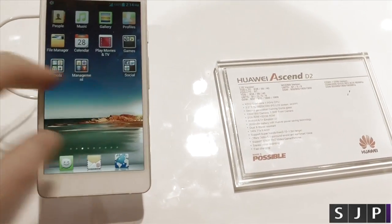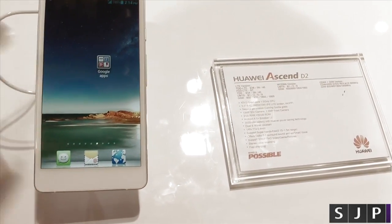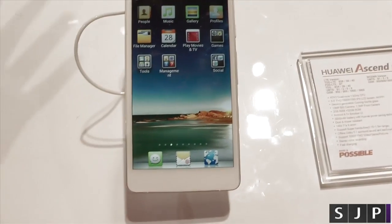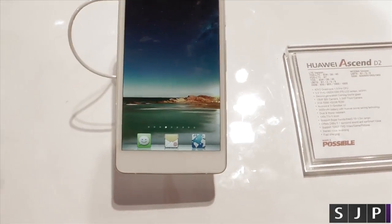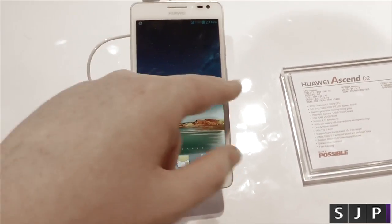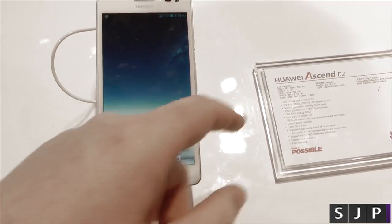Hopefully this might make it to the UK. If it does, it might be something I'll be looking to pick up. In the UK, Huawei have generally been known for cheap budget phones, but now they are looking to obviously try and branch out, and effectively try and become the next HTC, regardless of global domination.